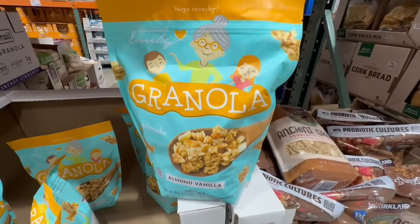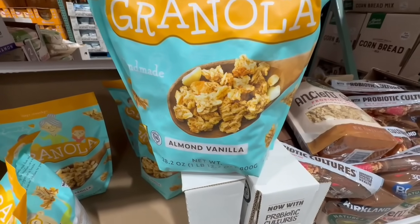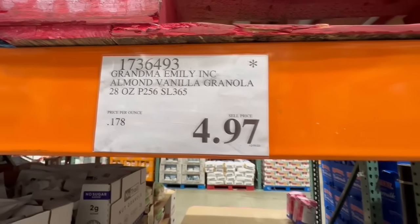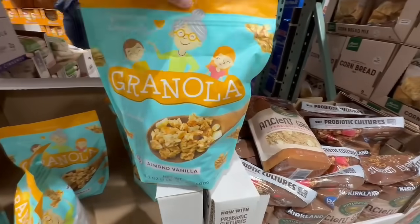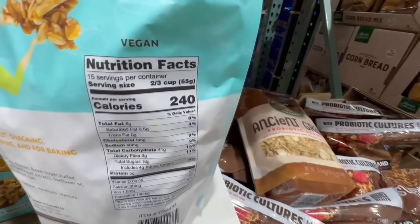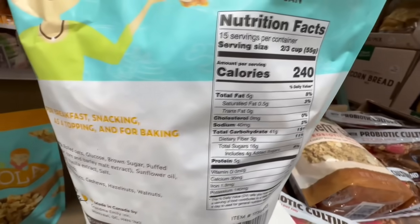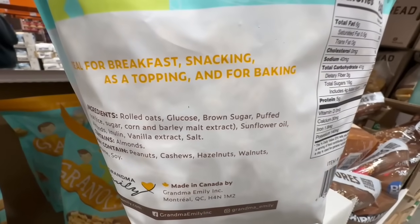Here's another product you may find at a clearance price — the Almond Vanilla Granola from the brand Grandma Emily. I found it going for $4.97, and it normally sells for $12. I'm pretty sure this one is expected to leave the warehouse since I haven't seen it at every Costco location. It's also vegan. Two-thirds of a cup is around 240 calories, with about 41 grams of carbs, 16 grams of sugar, and a list of clean ingredients.